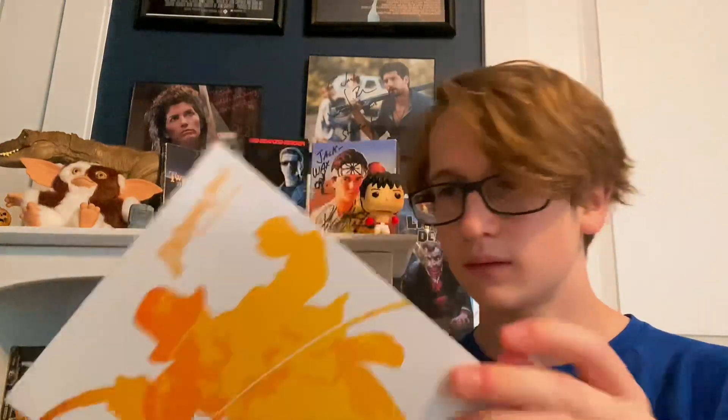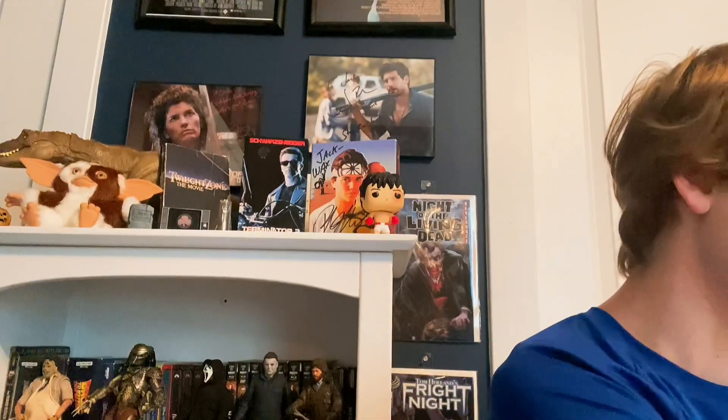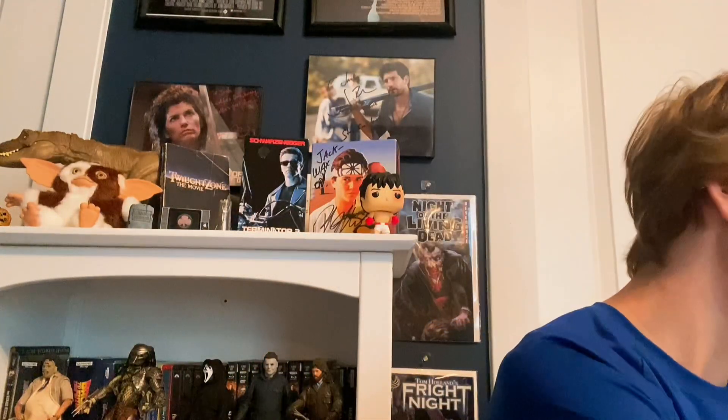The last one I have for Raiders of the Lost Ark is the 4K. I have it in the set — this is the 4K box set. I'm not going to show the other discs; I'll save that for when I do those on home video. A lot of people complained about how bland the set is and I agree, it's a very bland set. But all these movies look phenomenal in 4K — Paramount did such a good job with these restorations.